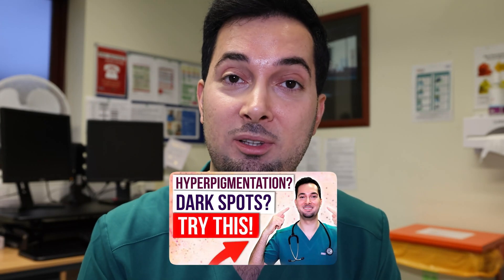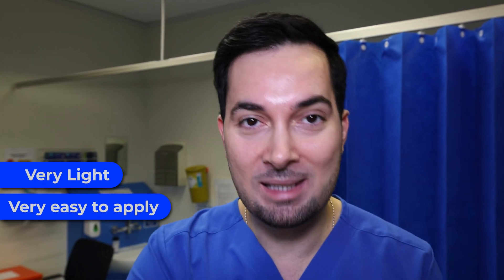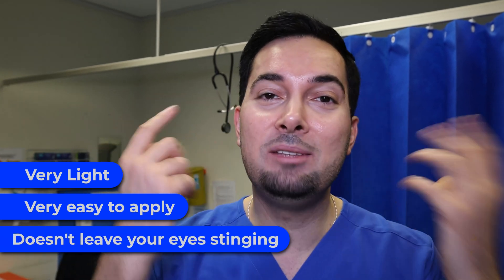If you suffer from hyperpigmentation and dark spots, I do have a video on it which I'll leave a link to in the description or on my YouTube channel. But don't just go for any old sunscreen. If you're watching in the United States, the UK, or Canada, I'll leave a link in the description to a sunscreen I personally use myself. It's very light, very easy to apply, and best of all it doesn't leave your eyes stinging like traditional sunscreens can.